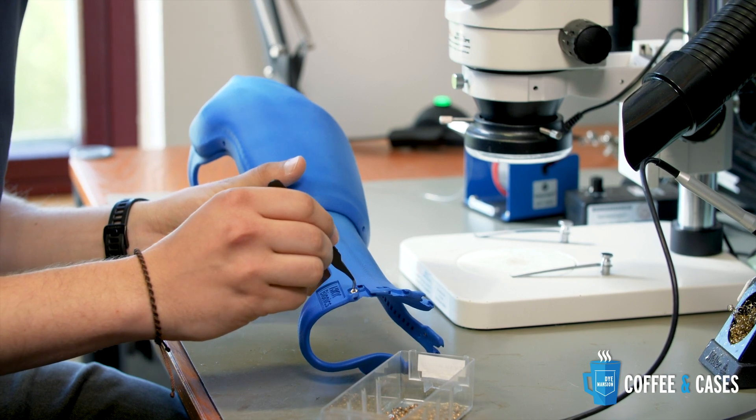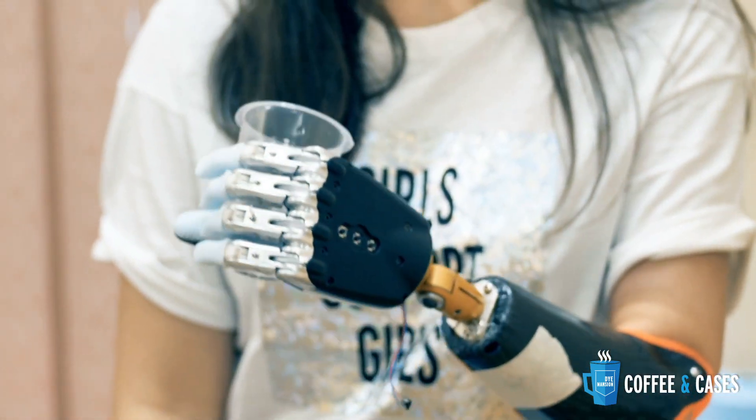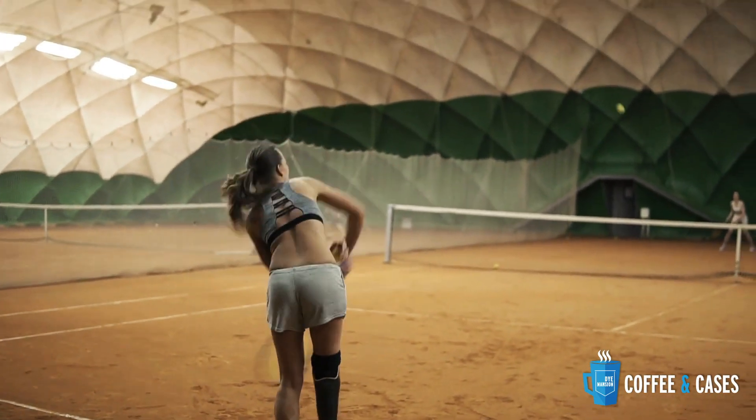What is the biggest benefit you were able to reach by using 3D printing technologies? In the past, individually made products were always made by hand, which took a lot of time, had various standards of quality, and was very expensive. So 3D printing and the surface finishing process of Dimension helps us to get industrial standard quality products even with quantity one in a profitable way. Every orthosis in the future will be a quantity-one product because it's 100% fit on the patient's anatomy.